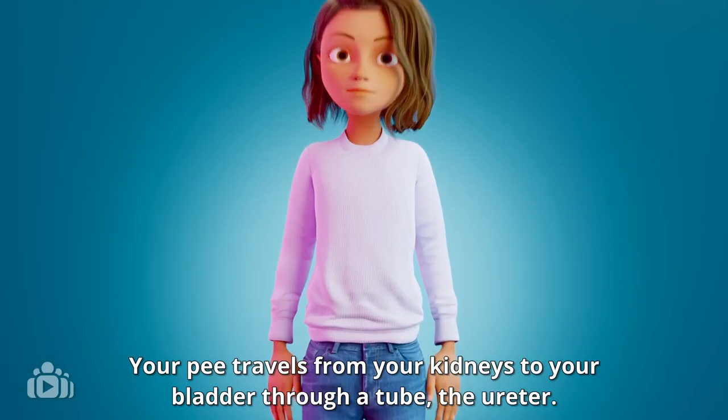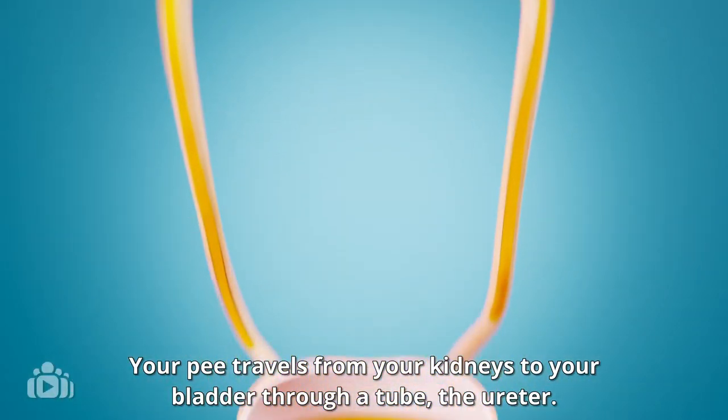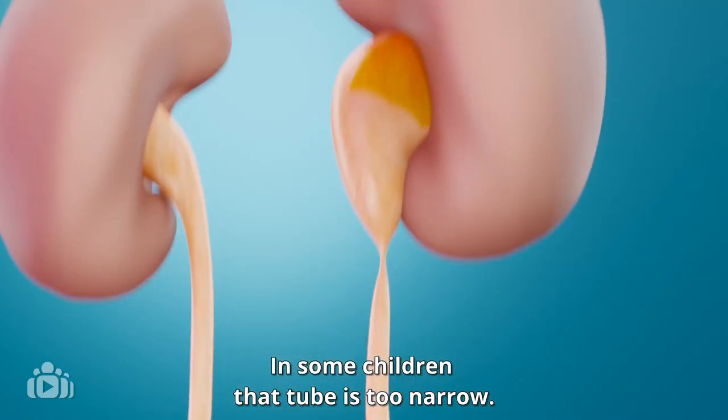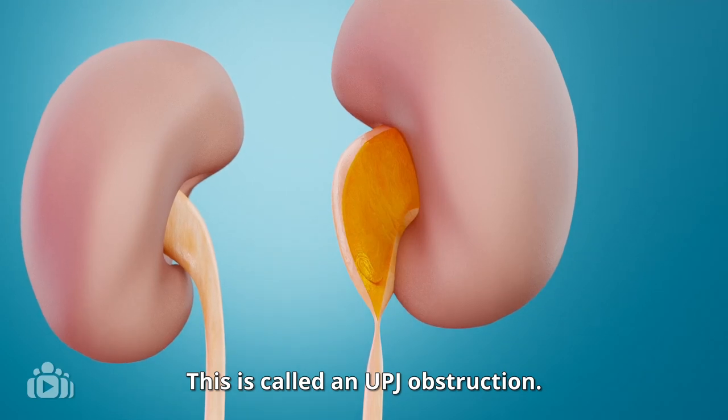Your pee travels from your kidneys to your bladder through a tube, the ureter. In some children, that tube is too narrow. This is called a UPJ obstruction.